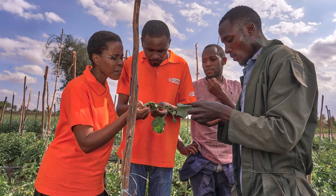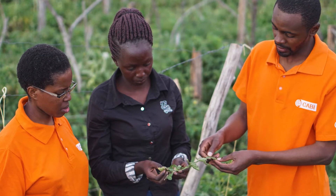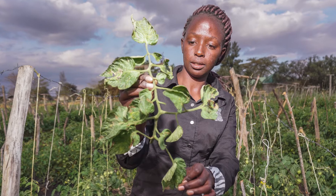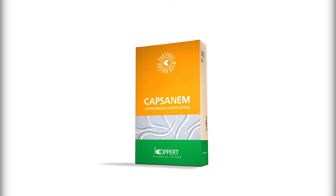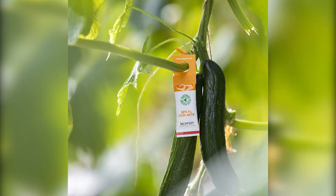CABI's program Action on Invasives, in partnership with COPAT, has engaged farmers and other stakeholders in the uptake of biocontrolled products to manage Tuta Absoluta. Additionally, COPAT offers a wide range of biocontrolled products that are sustainable, economically efficient, and do not pose any threat to human health and the environment.